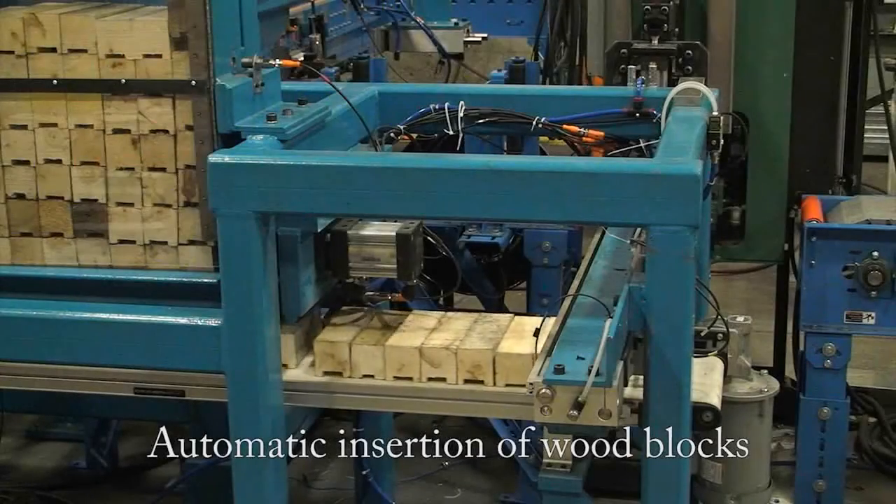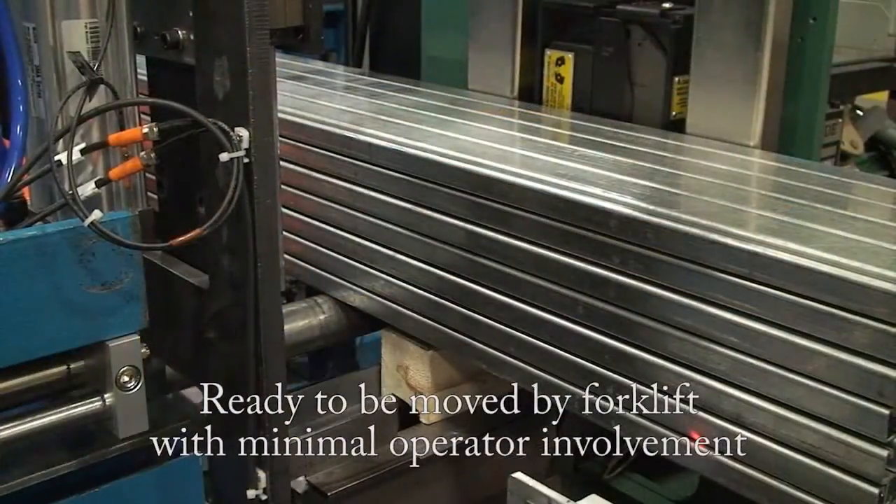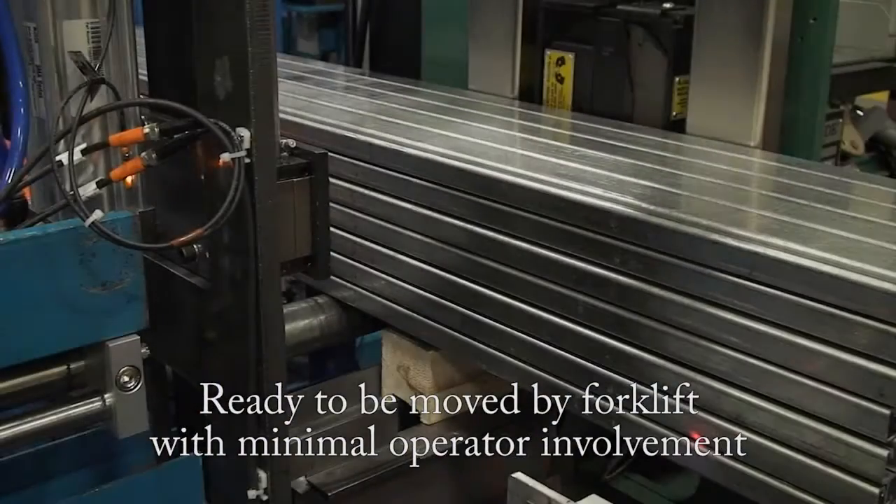The automatic insertion of wood blocks prior to strapping means that your product is ready to be moved by a forklift with minimal operator involvement.